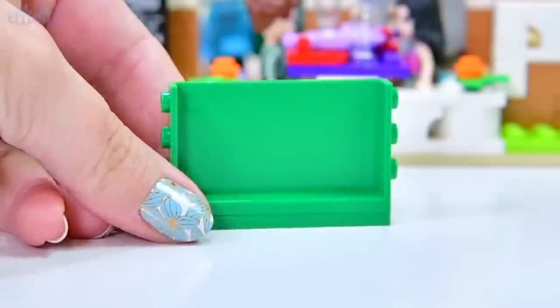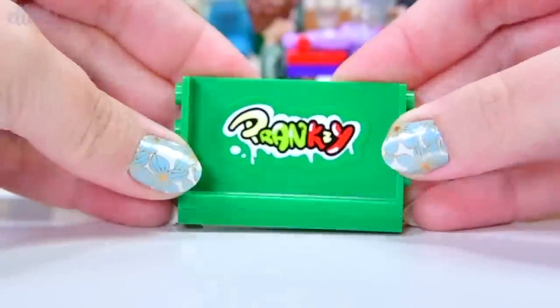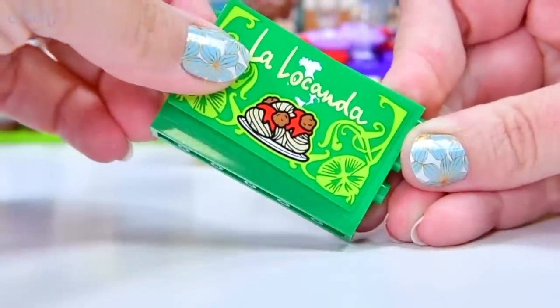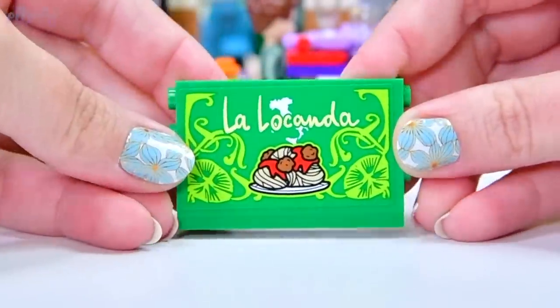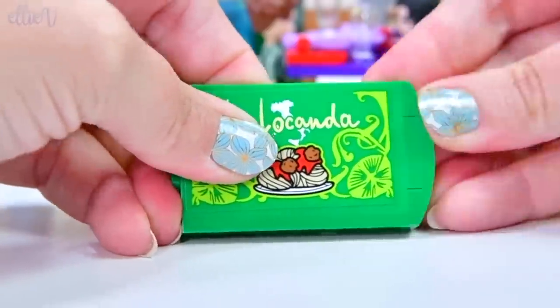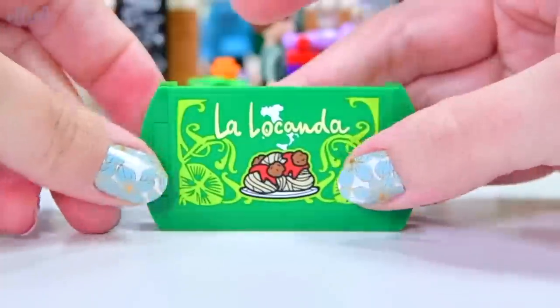This here is a nice big piece of Pranksy graffiti, and that appears to be on the back of the restaurant sign — La Locanda. La Locanda means 'the inn.' So that's very generic, but it seems fancy because it's in Italian.